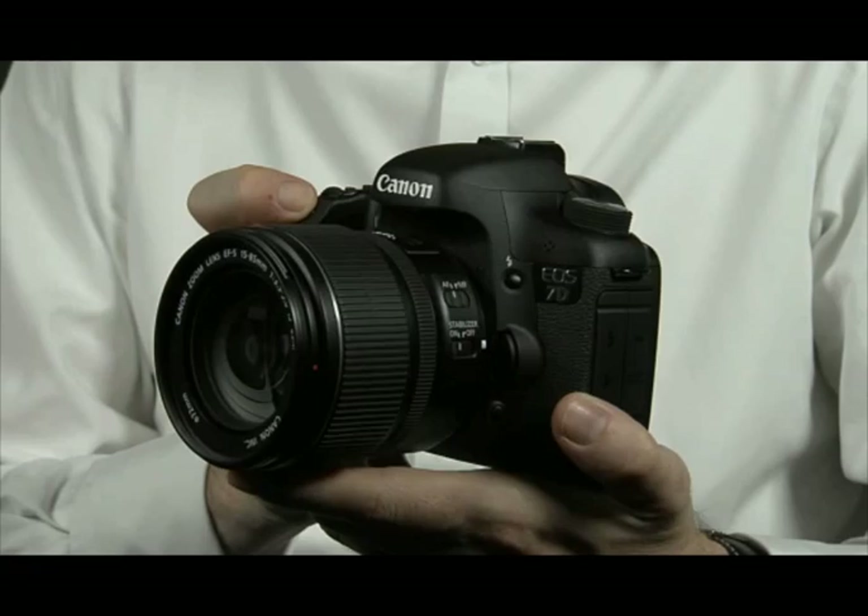The EOS 7D is unique in the marketplace, being able to shoot at 18 megapixels and 8 frames a second, straight out of the box with no additional accessories. The way we've been able to achieve the 8 frames a second is a redesign of the power control system that actually moves the mirror up and down.